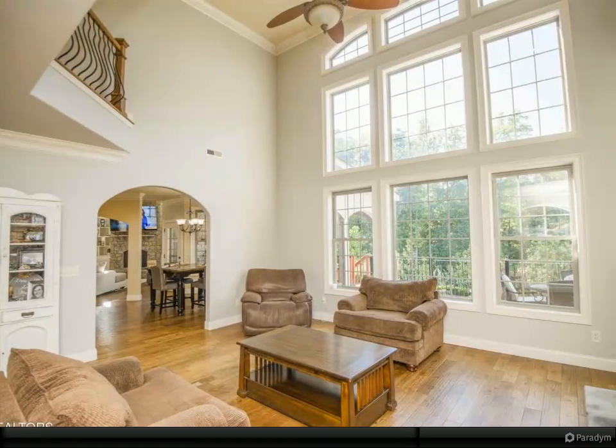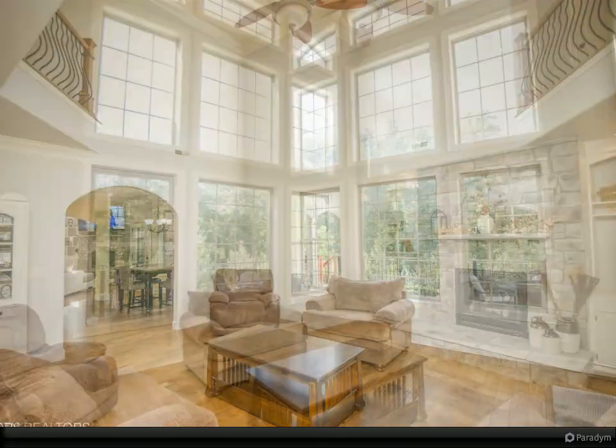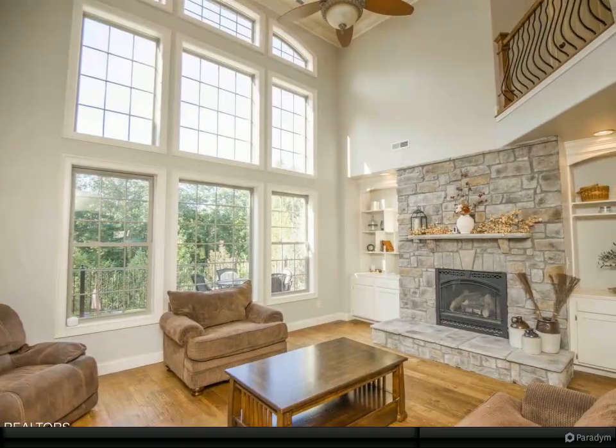Outside is as grand as the inside, with an in-ground pool, privacy fence, and covered area with built-in grill — you won't want to leave.